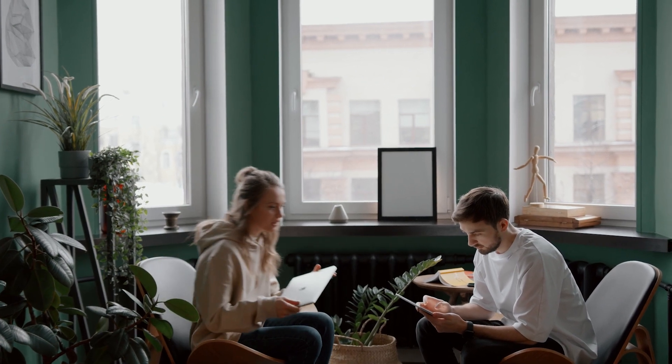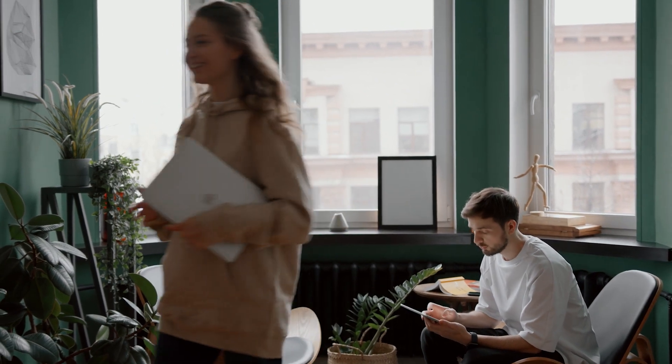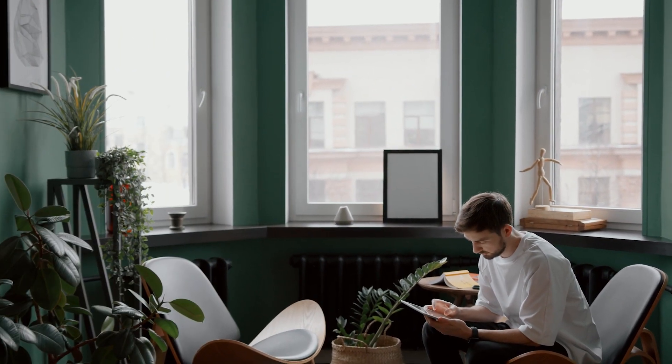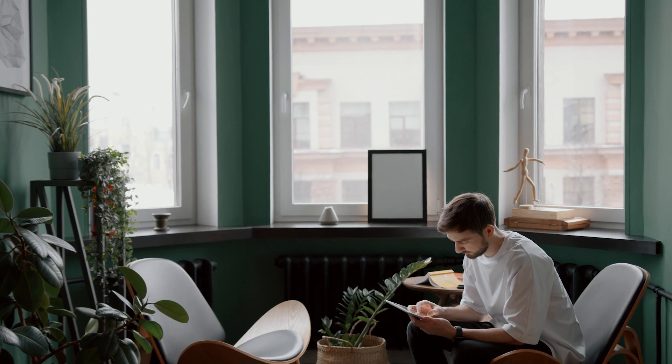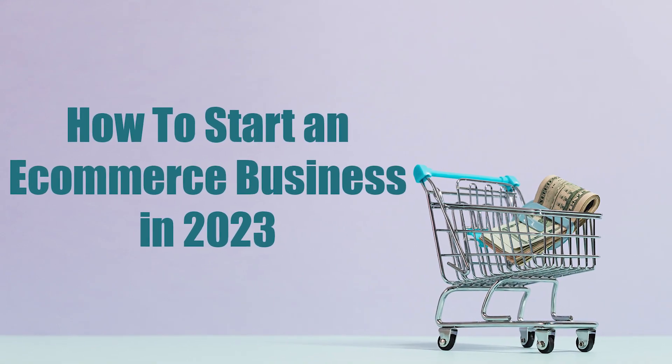Source Your Products. Once your website is up and running, it's time to source your products. You can either create your products or source them from suppliers. It's essential to find reliable suppliers who can provide high-quality products at a reasonable price.